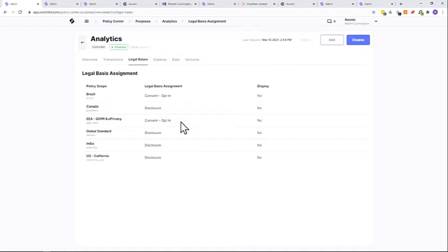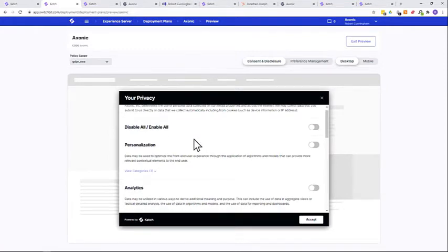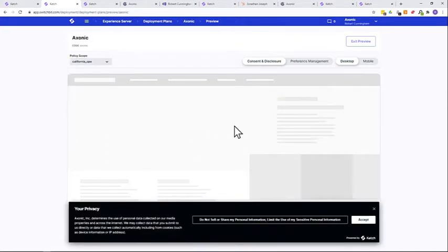Let's move to the Experience Server to see how all of this comes together. This is a preview of what one of our experiences would look like to a website visitor, employee, or mobile app user. You see the same purposes established in the Policy Center reappearing here for the GDPR policy scope — you don't have to leave the platform to preview how these welcome mats, as we call them, are going to appear. Cookies are not irrelevant to our data processing regime, but they're not the be-all end-all.